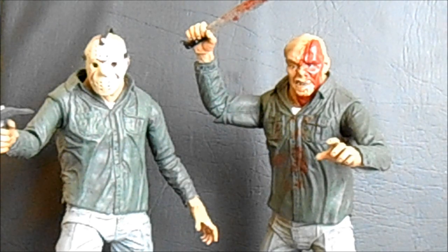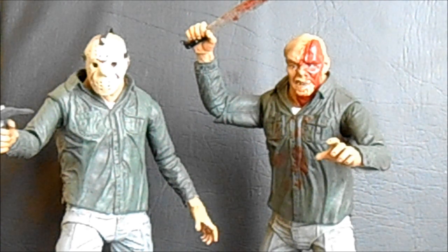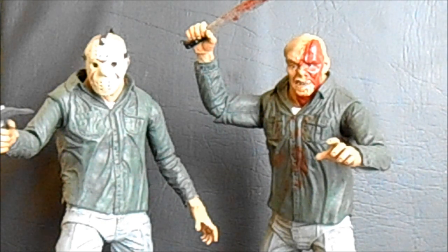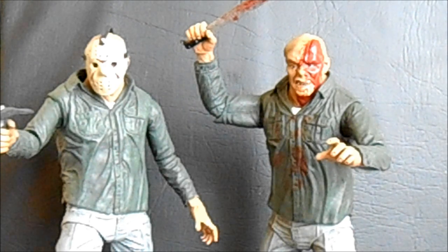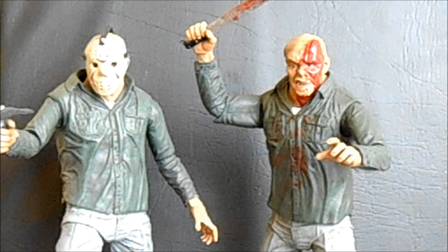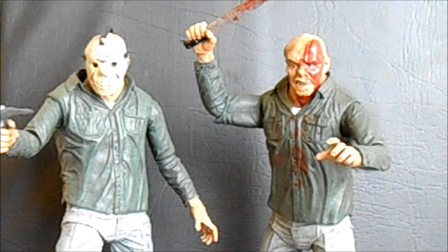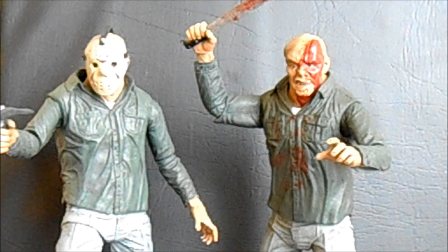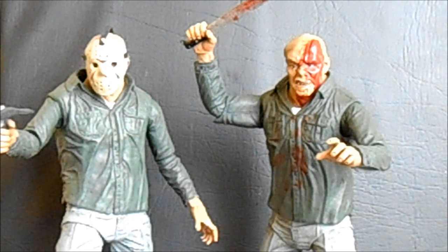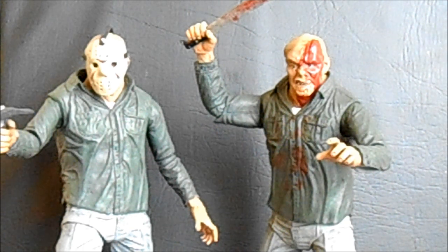Coming in at number seven, we have the NECA Jason Voorhees figures from Friday the 13th Part 3. This is another set that really represents something I hope continues in the future. I know NECA has been tentative about committing to more Jasons past the Part 4 coming in January, but I'm really hoping it's a sign of awesome things to come. The Mezco one is a perfectly serviceable entry, but these guys are just so cool looking — the articulation is top-notch and the sculpting is wonderful. They really are great additions to a horror collection, so they share spot number seven.